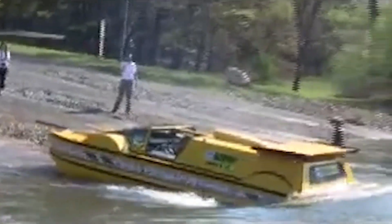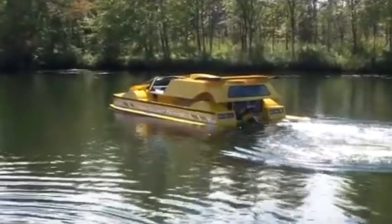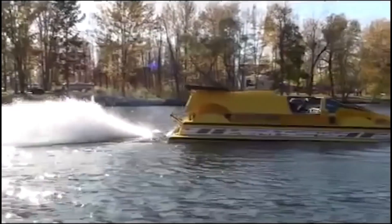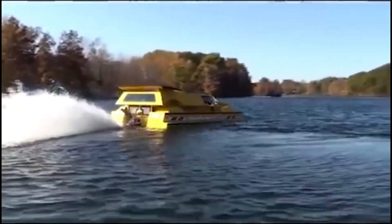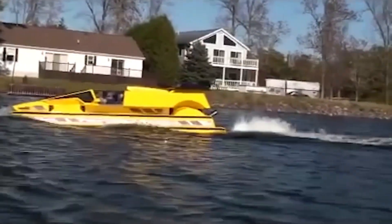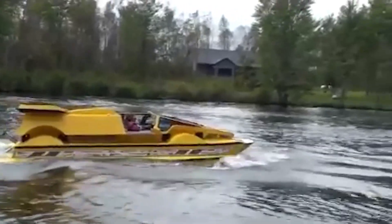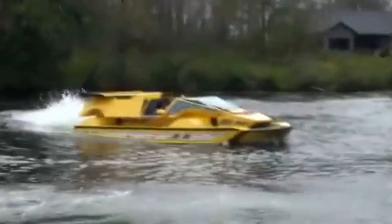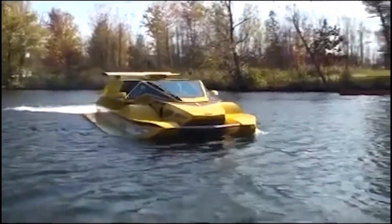Powered by a powerful engine, the Hydrocar can achieve impressive speeds both on water and on land. Its innovative design includes retractable wheels and a hydrofoil system that lifts the vehicle out of the water, reducing drag and enhancing efficiency. The Hydrocar represents the fusion of automotive and marine engineering, providing a thrilling and futuristic driving experience unlike any other amphibious vehicle on the market.